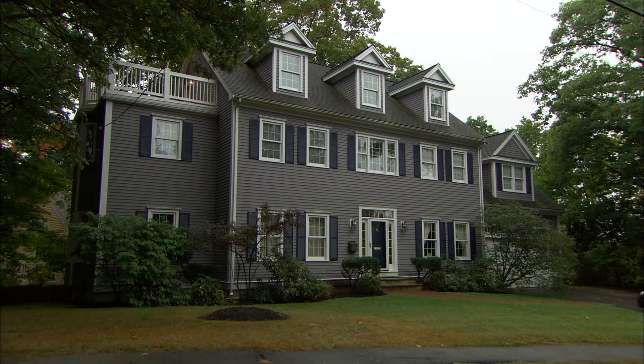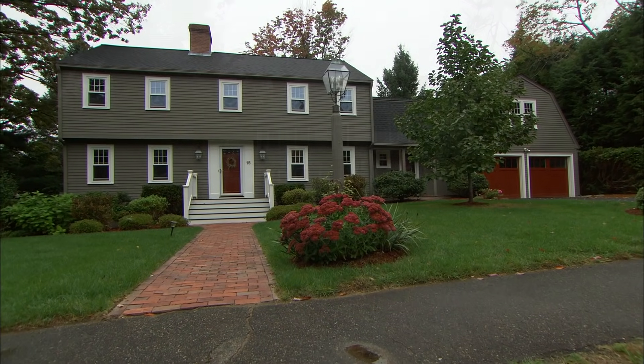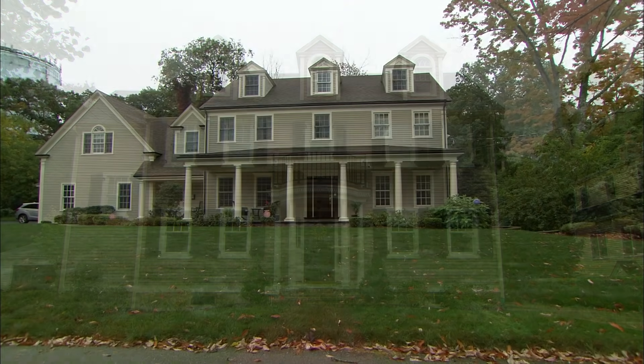So what's the appeal? Well, perhaps it's the symmetry. Or maybe it's the simplicity or the adaptability of the floor plan. But it may just be a strong sense of American tradition.